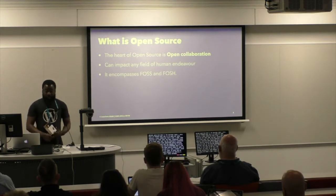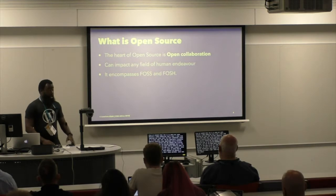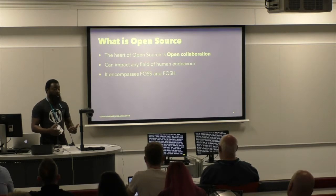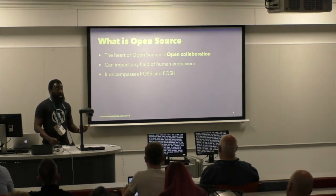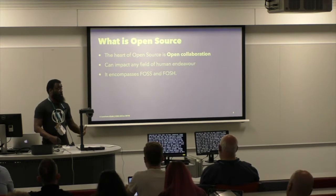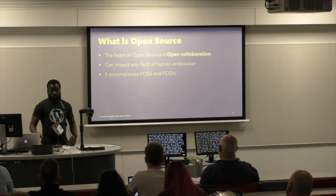Open source can impact pretty much any field of human endeavor, and it encompasses both open source software and open source hardware. A lot of the time when we hear open source, people just think about software, which is what WordPress is. But there's open source hardware as well, which stuns a lot of people the first time they hear that. I'm going to quickly go into a few of my favorite open source hardware products, and then tie that back to WordPress.